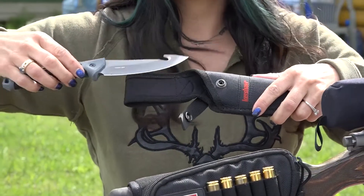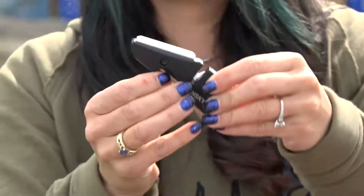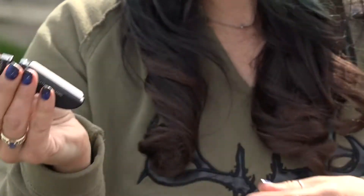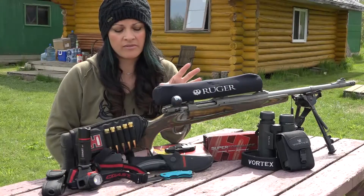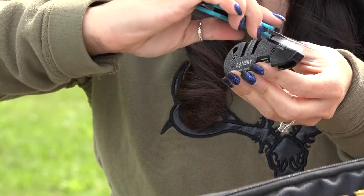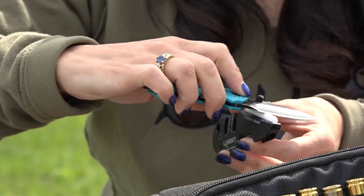When it comes to my knives I'm really particular. I only carry the best, and that is Kershaw knives, and of course I don't go anywhere without my Blade Medic from Lansky. It's really important to keep a sharp blade on those knives, and as long as you sharpen after every time that you use your knife, you can keep a really great knife for a long time.